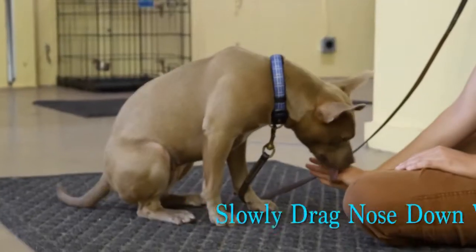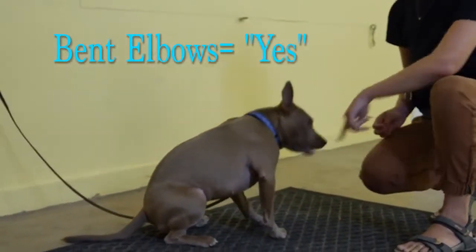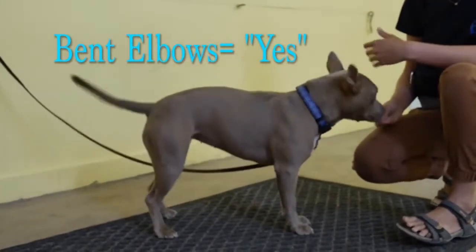I'm going to slowly drag her nose down. When they're first learning it, they might not manage to do it right away. Yes! I'm going to say yes and reward that because she bent her elbows.